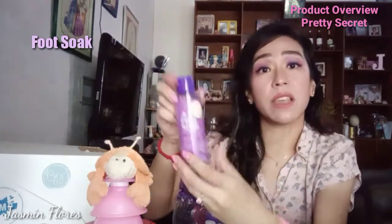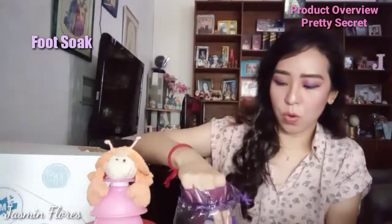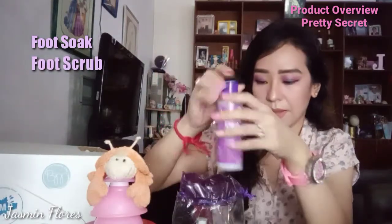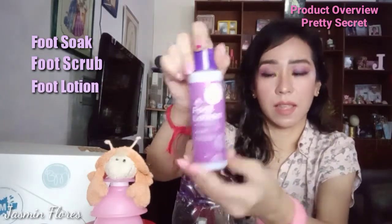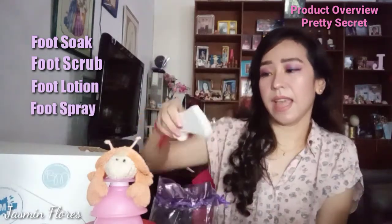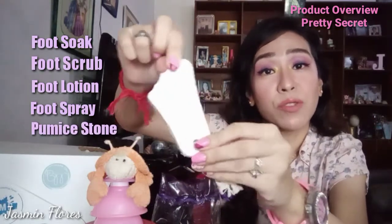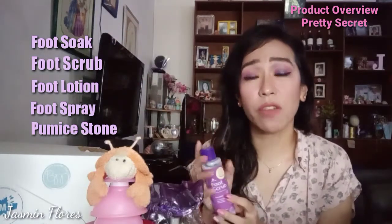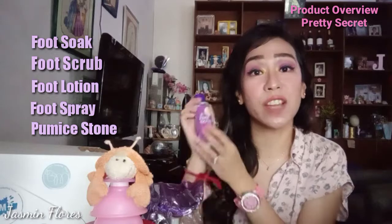The foot soak would be the first product that you'll use when doing a foot spa. There's a foot soak, then the foot scrub, the foot lotion, and the foot spray. There's also a pumice stone to scrub your calluses and whatever else you want on your feet. The scent of this spa kit smells very relaxing — it has a chamomile and lavender scent.